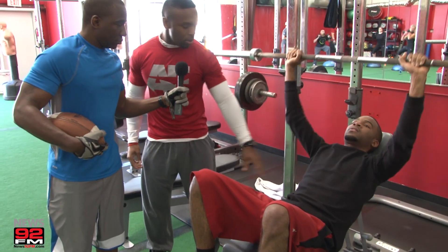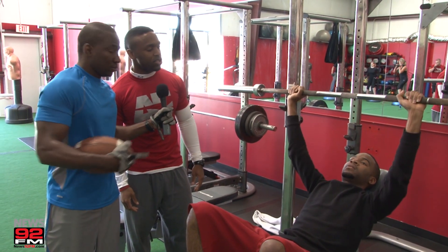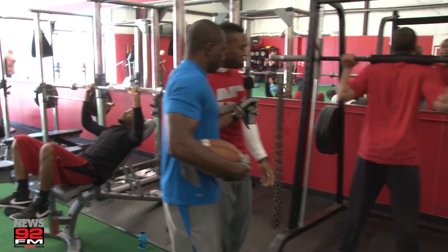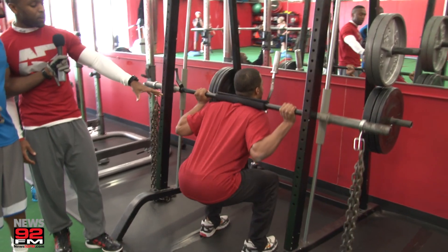We're engaging the core and his chest. So all we're doing is coming down with a slow count — resistance training. This is Nick, good athlete. He's engaging his quads, glutes, hamstrings, and calves, stabilizing his core.